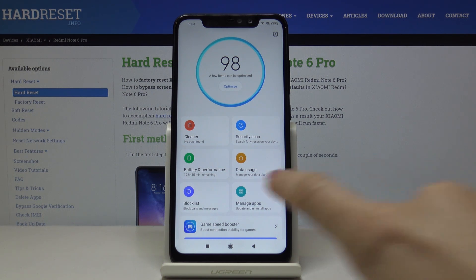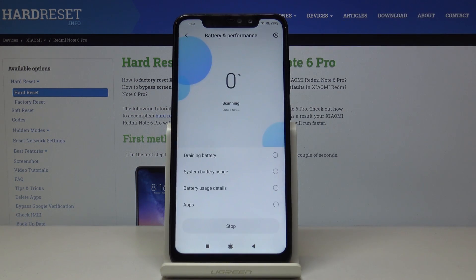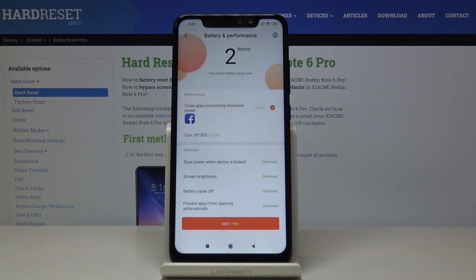You can also check the Battery and Performance section and optimize it by tapping Optimize — it will all be done automatically, you just have to click and wait. You can also add one minute of battery time from here.